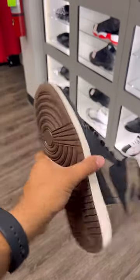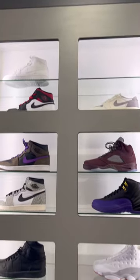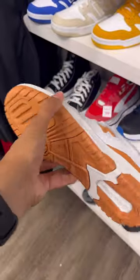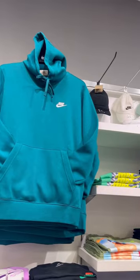But to my surprise, they had the Jordan 1 Palomino sitting. Honestly, I think they're a great shoe and I wish they had my size, because I could see the Palominos being worth a lot of money someday. They're one of the cleanest Jordan 1s to release in recent times. Do you guys own a pair?